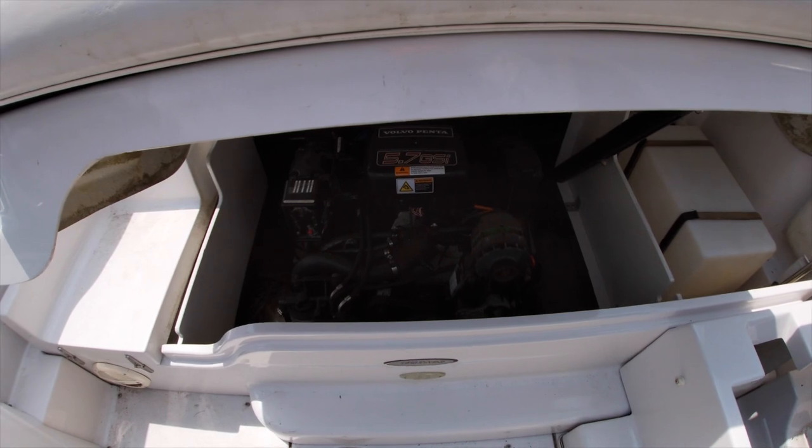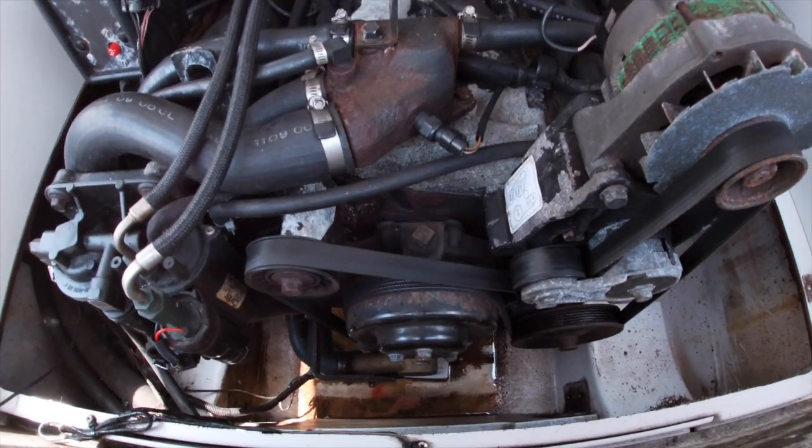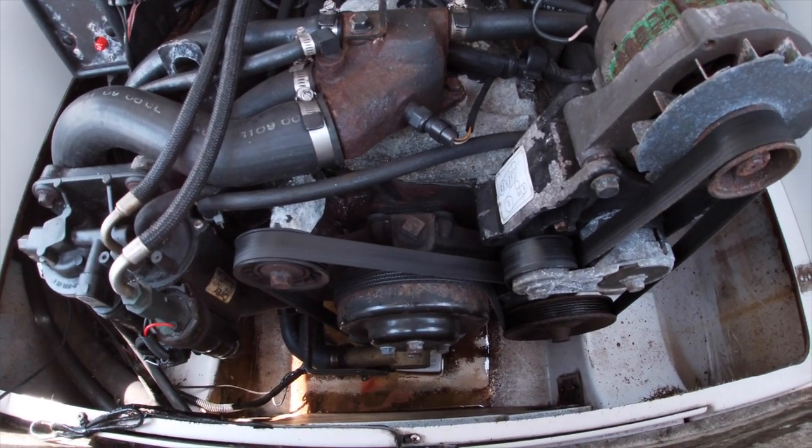Bilge. The bilge is the compartment below the boat. On an inboard outboard engine like mine, the engine sits down near the bilge. On other boats it's a compartment at the very bottom. Your bilge gets water in it from rain, splashing, waves — whatever. There's a pump in there that pumps the water out. So the very bottom part of the boat is called the bilge, and it's designed to collect some water and have it pumped out.